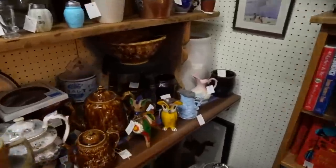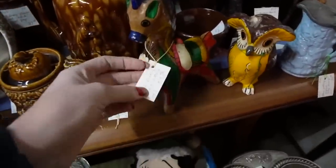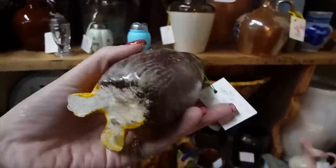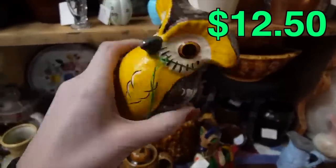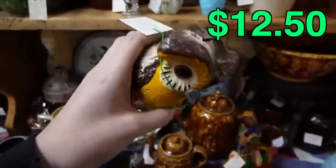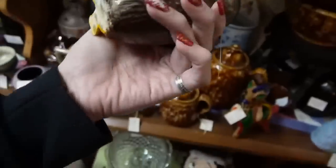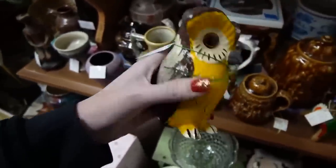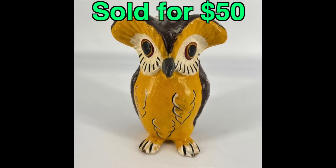Over here we have some Mexican folk art. $10.75 on the donkey, but the owl is what caught my attention — $12.50 on the owl. That yellow is gorgeous and vibrant. I do have to check it over because these have a tendency to chip pretty easily, but it looks to be in good condition, so I think I'll grab that.